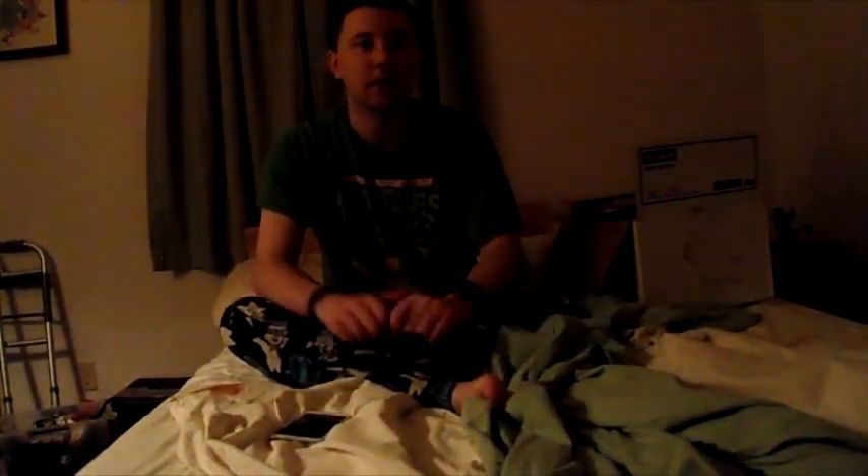Hey YouTube, it's me. I'm back. And as you can see, I'm not in my normal studio because I had a little water issue. I'll tell you about that more later, but this is a quick video.